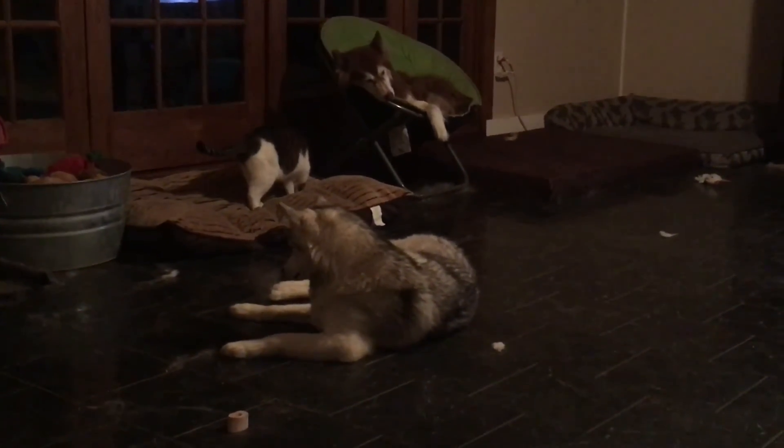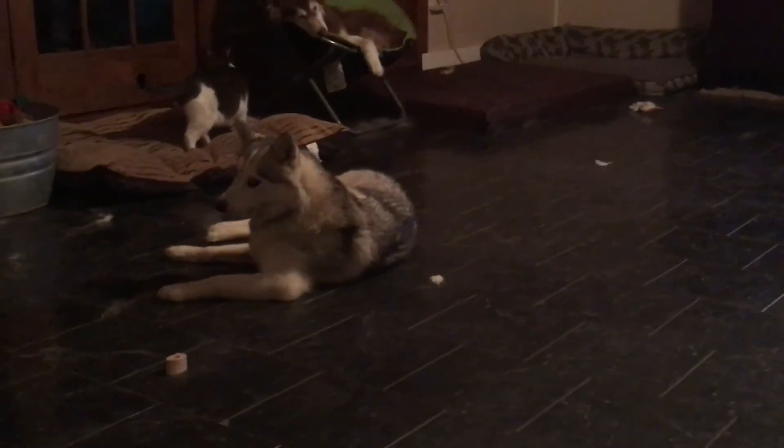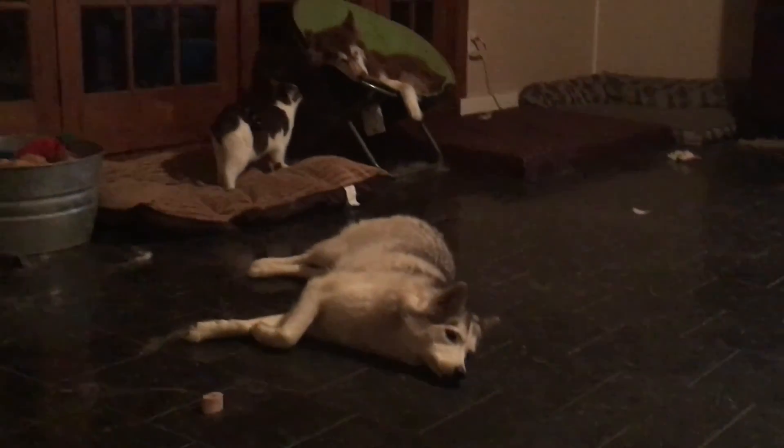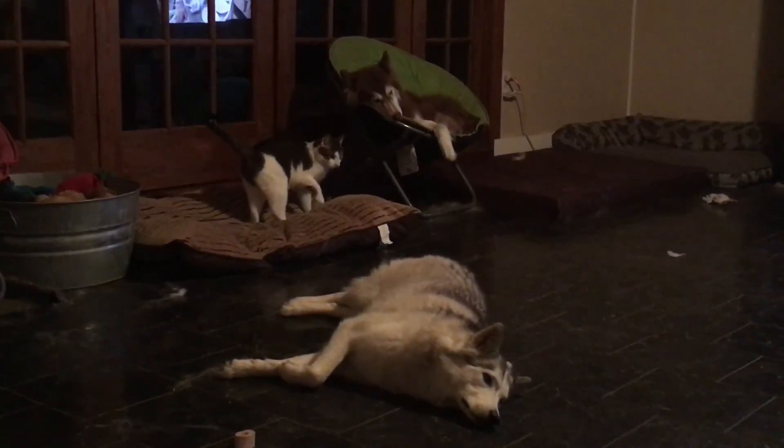A key ingredient to the fried mac and cheese is the cheese sauce. We take a white sauce that we prepare and add some of the cheeses — some for flavor, some for texture — plus a little bit more cream to smooth it out.